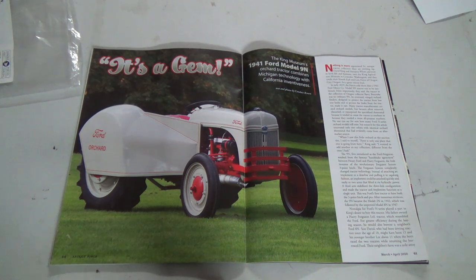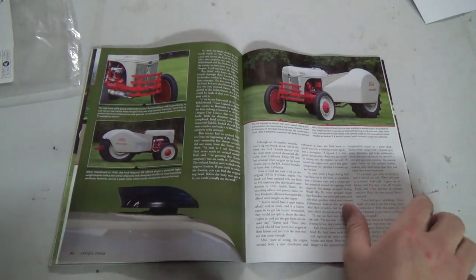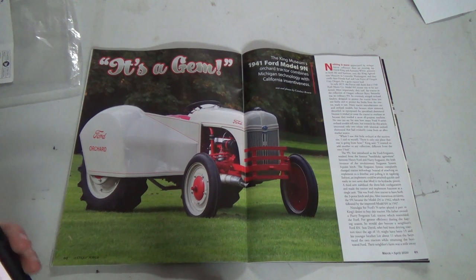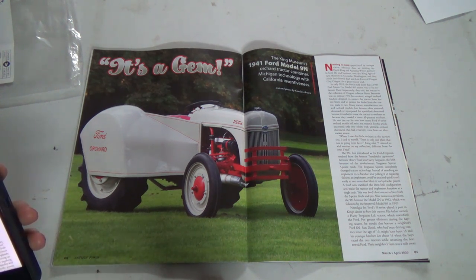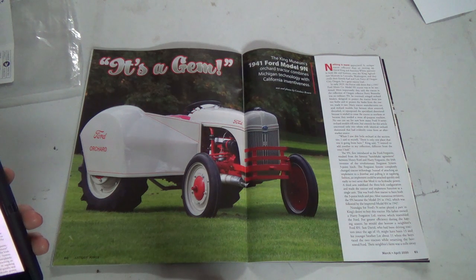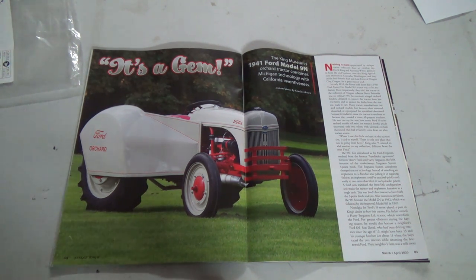Now there's another tractor in here I want to look at — a Ford Orchard model. It's got the single rib front tires too, which is kind of neat. There's a pretty neat little story here. 1941 Ford Model 9N — it's a 9N like mine, pretty much the same, I think the same year. This story is called 'Orchard Tractor Combines Michigan Technology with California Inventiveness.' Nothing is more appreciated by antique tractor collectors than an exciting tip.